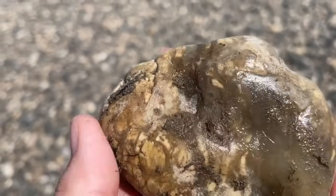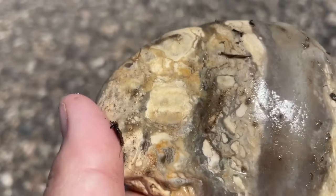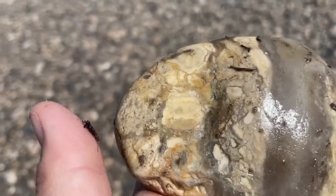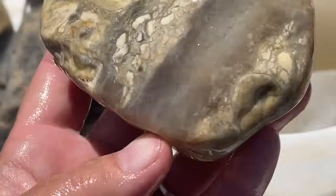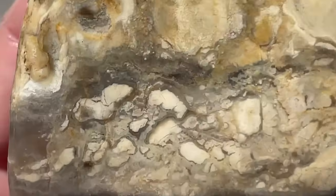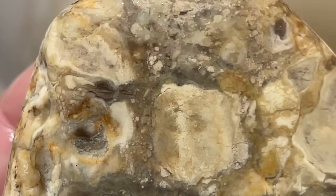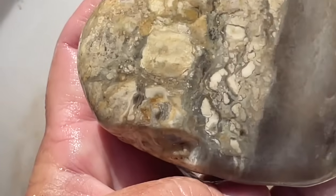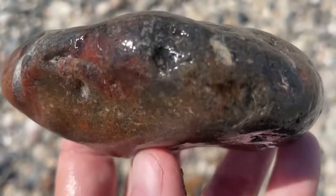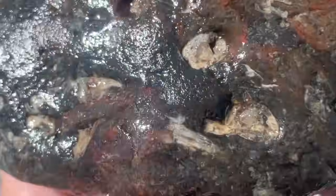I only have a small bag today, so I'm being extra careful about what I bring back. And so far it's not going very well because I want everything. Here's a beautiful piece of jasper — I think it's not going in the pack, but it sure is pretty. Pretty enough to share with you.